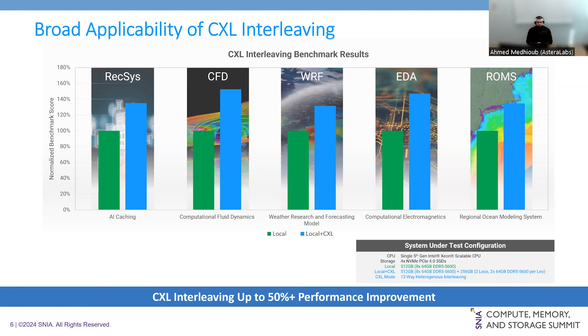CXL has a broad range of applicability, as shown by the applications on screen. On the far left, Redis is an AI caching solution popularly used for semantic search and recommendation engines. These benchmarks represent the relative performance of a computer vision system identifying scenes using the same hardware interleaving scheme — a multi-dimensional model with cached scenes sharing membership and semantic categories such as mountains, forests, or streets. Other benchmarks like CFD and EDA, commonly used in HPC, show performance improvements of up to 50%.